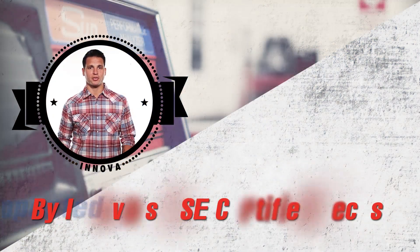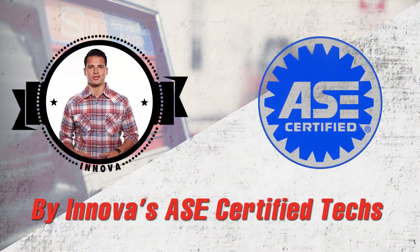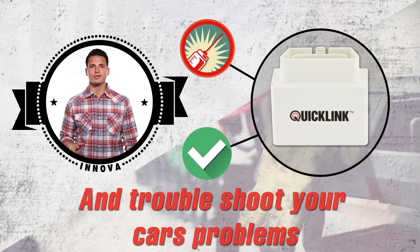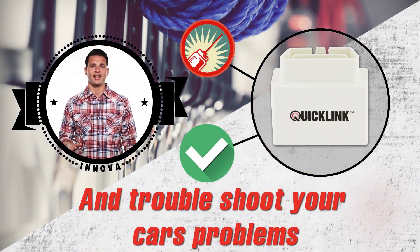Designed and supported by Anova's California team of ASE certified techs, QuickLink includes everything to help monitor your car's health, troubleshoot your car's problems, anytime, anywhere.